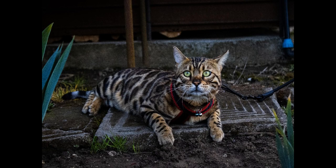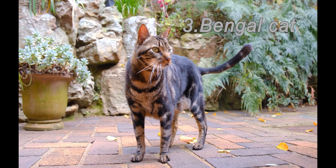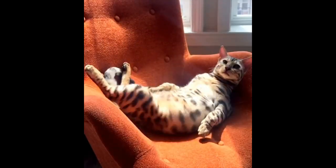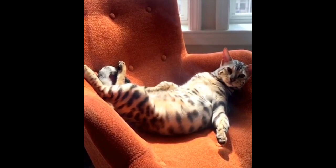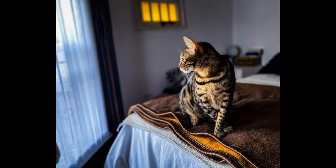Number 3 on our list is Bengal cats. Bengal cats are known for their wild appearance and energetic personalities. They were originally bred from crosses between domesticated cats and Asian leopard cats, and as a result they have a distinctive appearance with a short dense coat that comes in a variety of different patterns and colors. Bengal cats are also known for their markings which resemble those of wild cats. They are highly active and playful, and they often exhibit a fascination with water. They tend to be intelligent and curious, and they may get into mischief if they are not provided with plenty of opportunities for play and exercise.